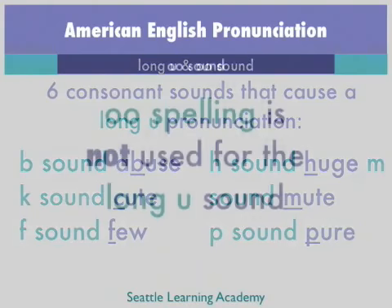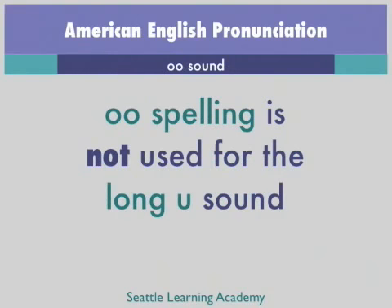Students can choose to memorize these six sounds, or they can memorize individual words as they learn them.